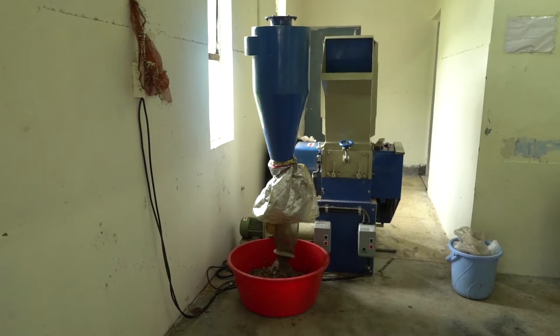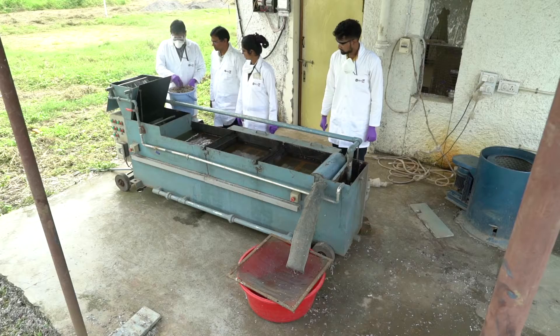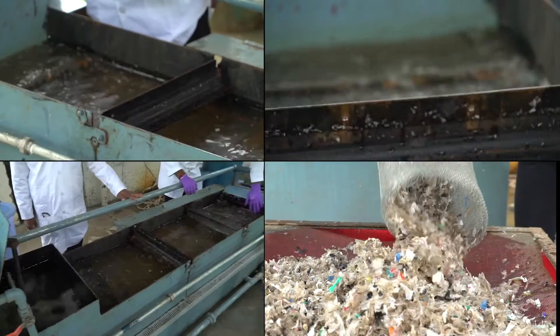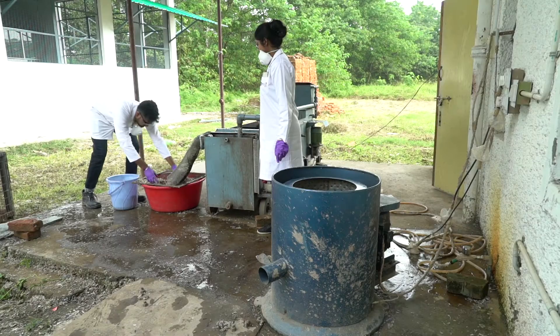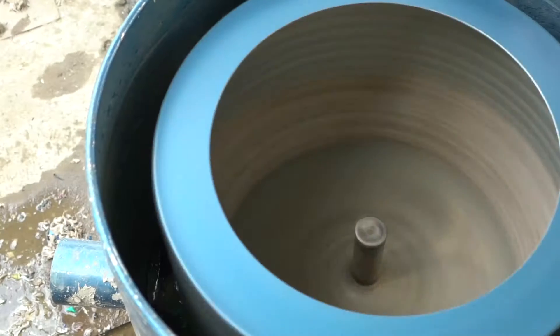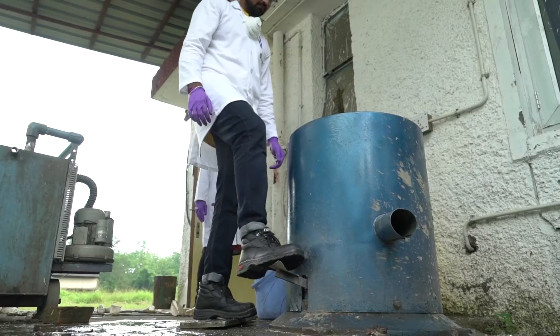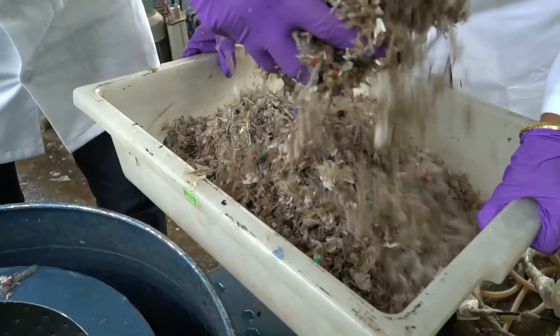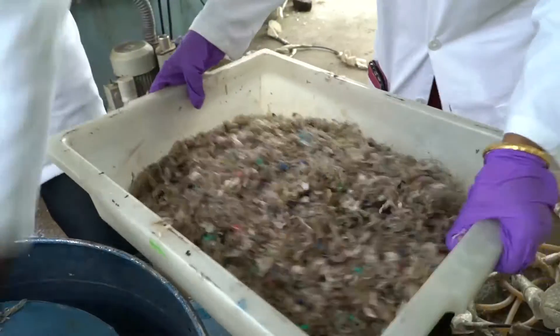The process starts with pre-treatment of polyolefinic waste plastics. This includes shredding of the plastic waste input, followed by segregation and washing. After washing and segregation, the polyolefinic plastic wastes are channelled into the drying chamber, and the pre-treated waste plastic input is then dispatched to the reactor in the processing unit.